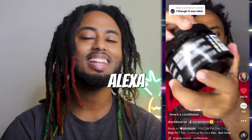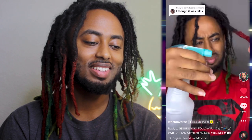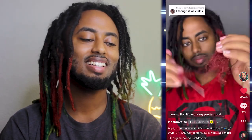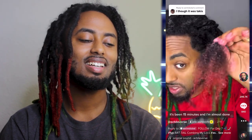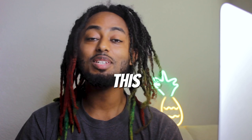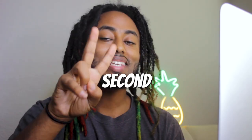Alexa set a timer for one hour. Try using your teeth next — it would go viral. There's a conditioner I like so it's pretty funny. I love when I spray a bottle; this feels pretty good. It's been 15 minutes and I'm almost done. This was by far the fastest one I've combed out yet because every one of them took me like an hour and a half to two hours.